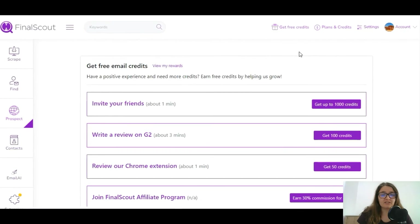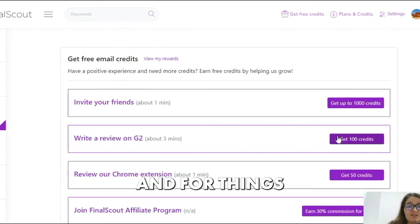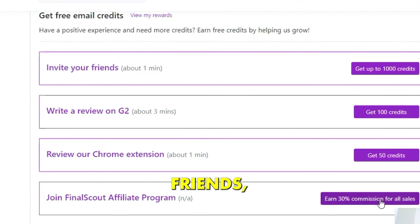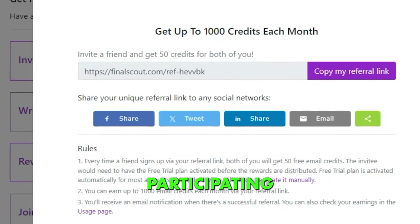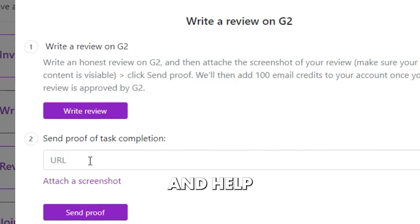While roaming through Final Scout, I was surprised to find that they offer free credits. You can earn them by doing things like inviting friends, reviewing the AI and the extension, and participating in the affiliate program — earning free credits and helping this tool grow.